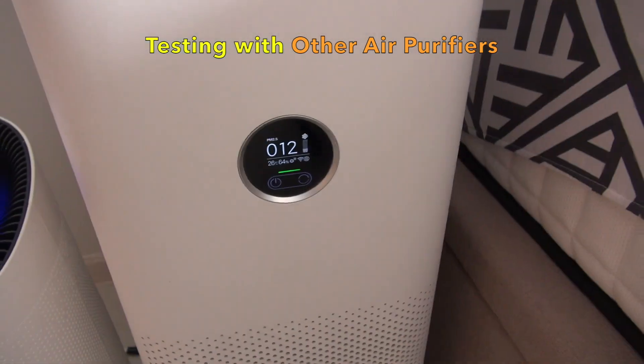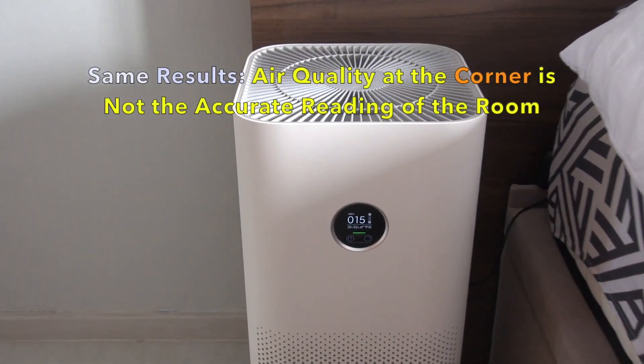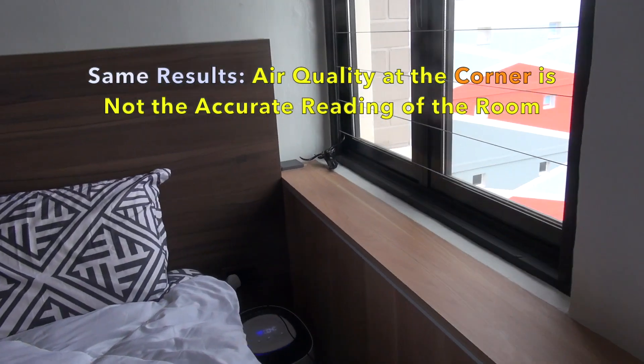Even after testing with other purifiers, it yielded the same result. Placing air purifiers at corners is not good as it detects far less impurities.